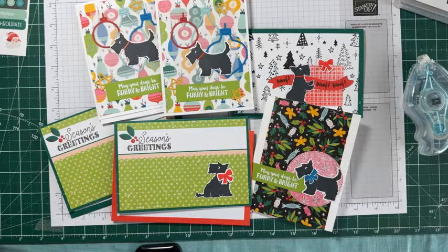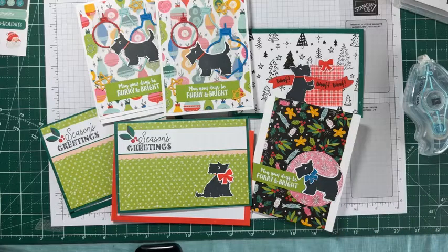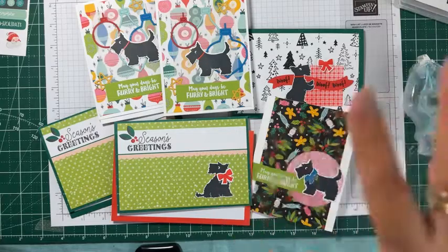You've got five more days to sign up for Paper Pumpkin — the new kit subscription ends on the 10th. It's a nice kit: gift card holders, so if you love giving gift cards, don't miss it. That's a great kit to get. Thank you so much for joining me, be sure to comment below and say hi. Bye bye!